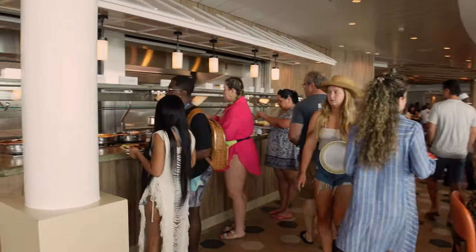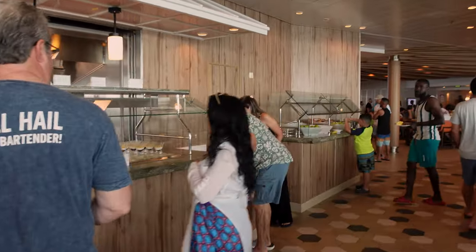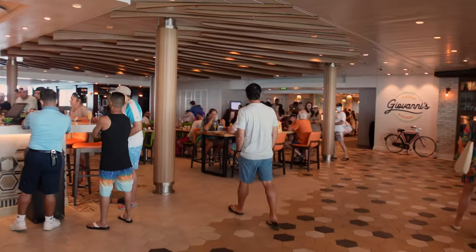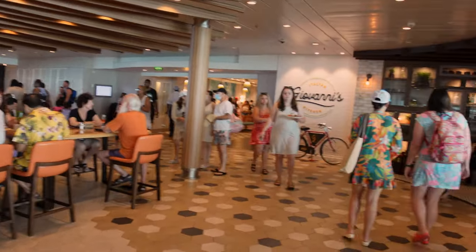There is a full bar here, so as soon as you come in, if you want to use your drink vouchers from your daily coupons from Crown & Anchor, or use the drink package, you can get fresh squeezed orange juice. You can also get alcoholic beverages.